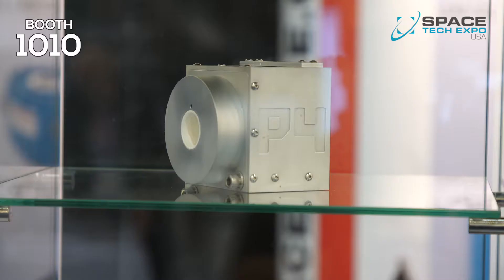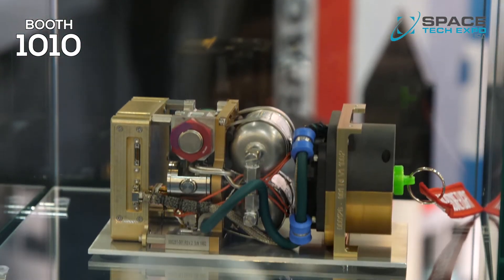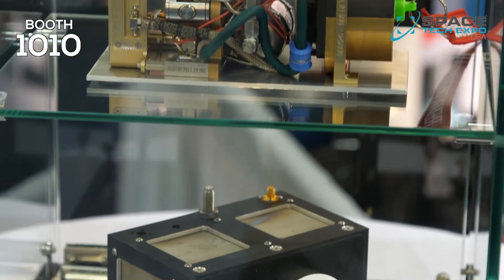And today, right here at Space Tech Expo, we saw a demonstration. Talk me through that. We brought our first piece of flight hardware, one that's flying on a CubeSat later this year for our first in-space tech demonstration, and we also brought some of our prototype next-generation units that are being designed around the power budgets and needs of small satellite thrusters.